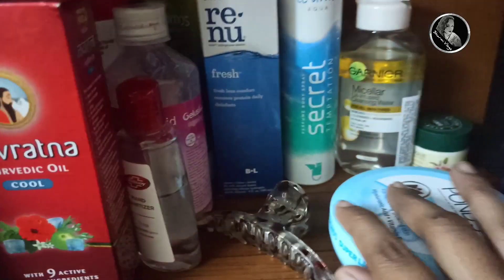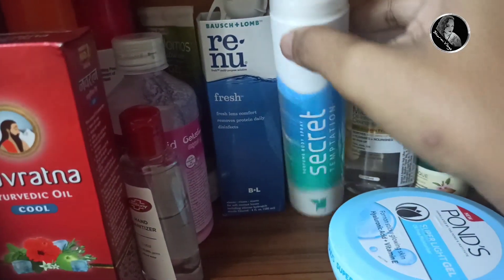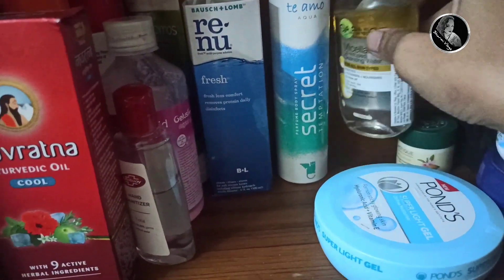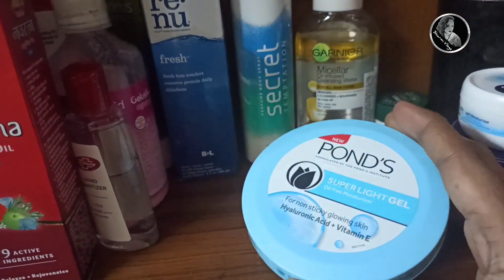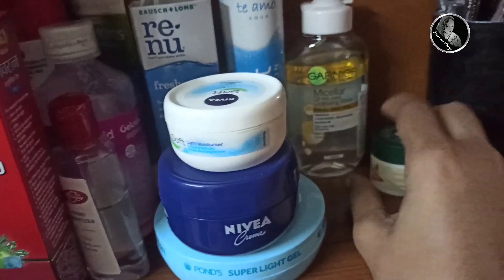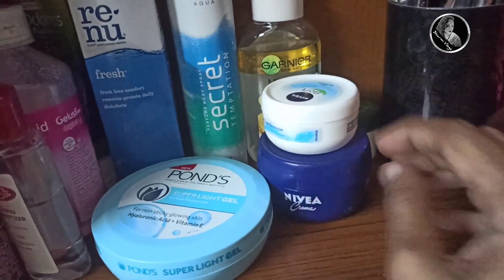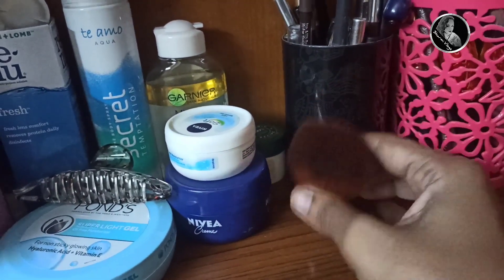And Odomos Gel, lens solution, even E-Wipe. There is also a perfume — actually a deodorant — that I like a lot, and this is a makeup remover: Garnier Micellar water. Then this is my regular gel, and I use Nivea Blue and the normal Nivea Light moisturizers. And this is Biotique Undry Gel. Then I will use a chin powder brush — every brush type — from Health and Glow.